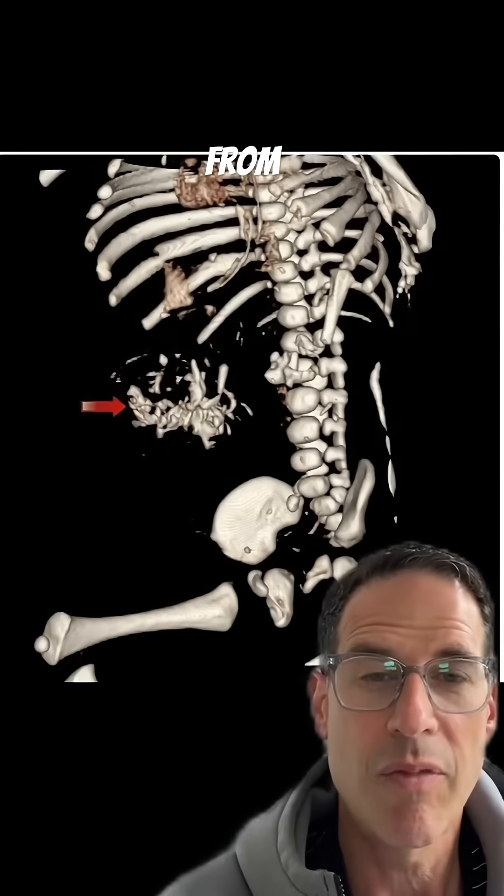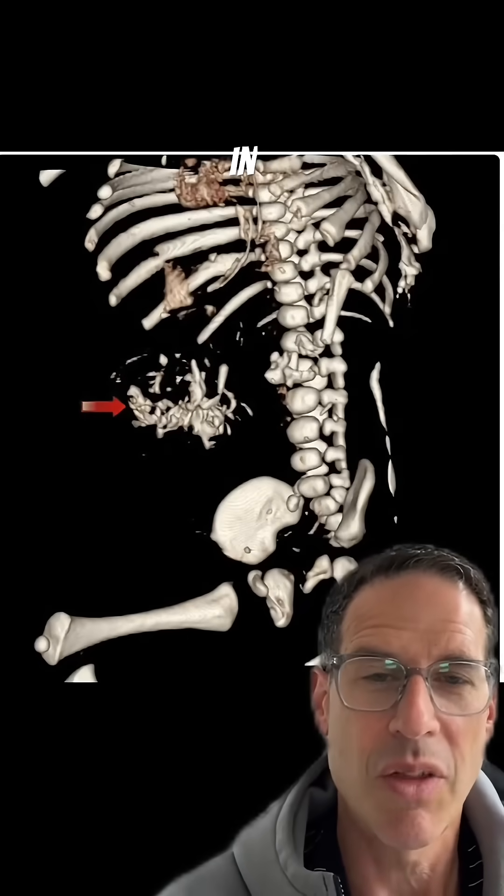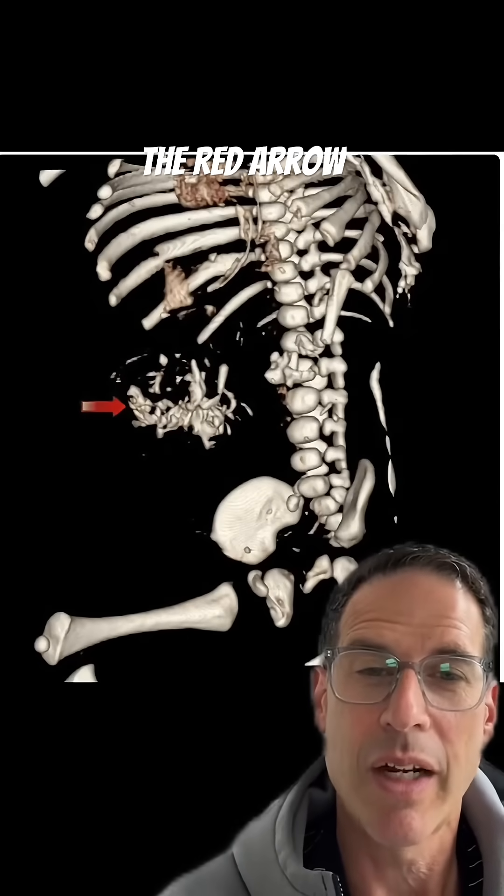The answer came from a CT reconstruction in 3D, demonstrating the red arrow pointing to bones.